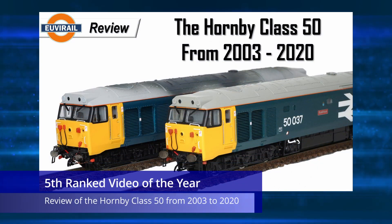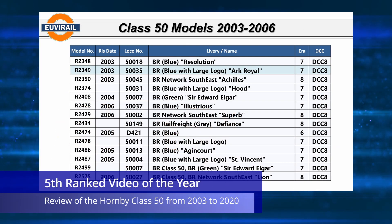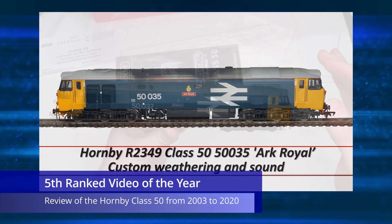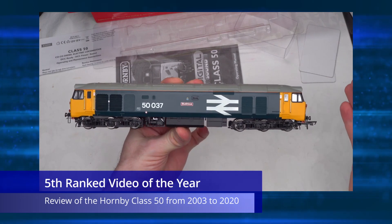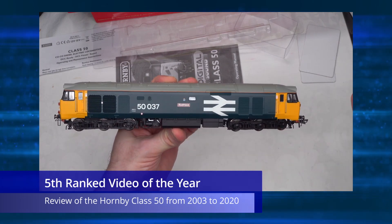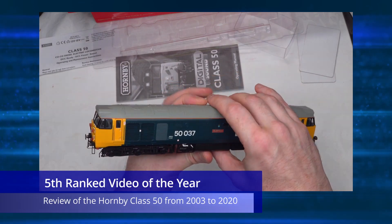Moving into the top five, at number five we have a review I did at the start of the year on the Hornby Class 50 range from 2003 to 2020. I don't think I've seen any other videos on YouTube that cover the Class 50 range like this, so given the popularity of this locomotive, there's no surprise in this being a popular video in 2021.